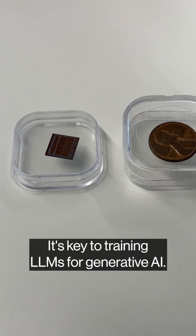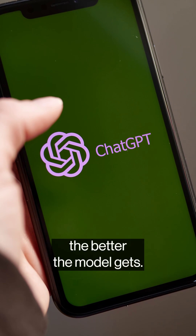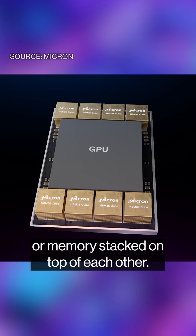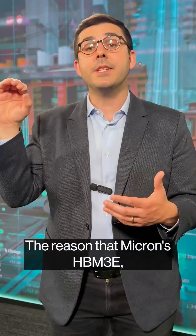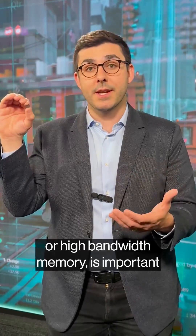The Micron chip is smaller and thinner than a penny. It's key to training LLMs for generative AI — basically, the more data you can serve up more quickly, the better the model gets. There are eight layers of DRAM, or memory, stacked on top of each other; each layer is three gigabytes, so together you get 24 gigabytes.